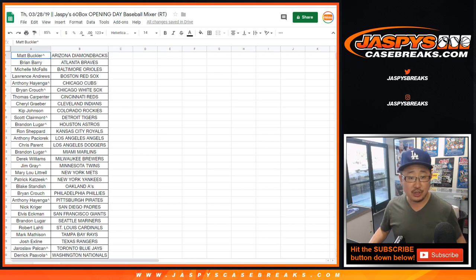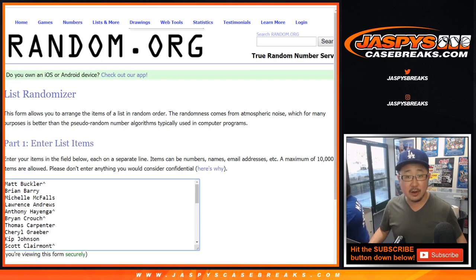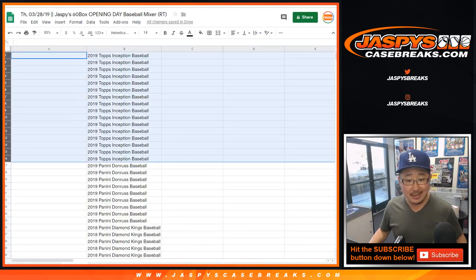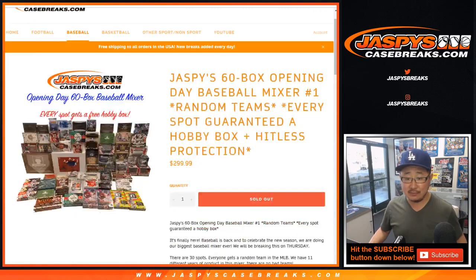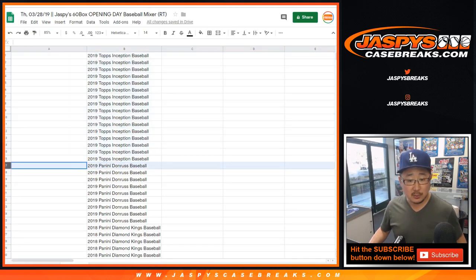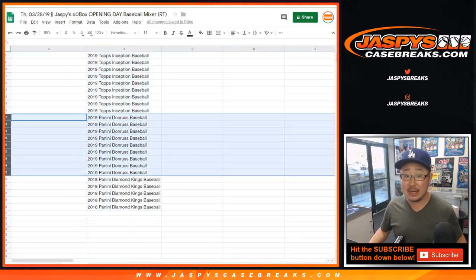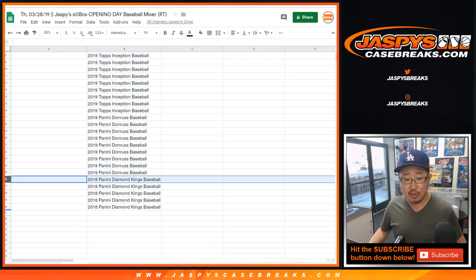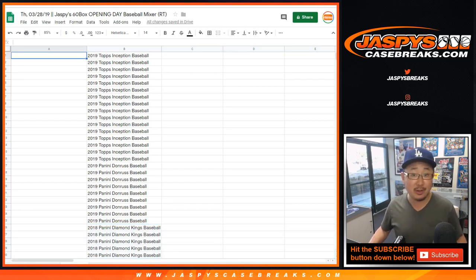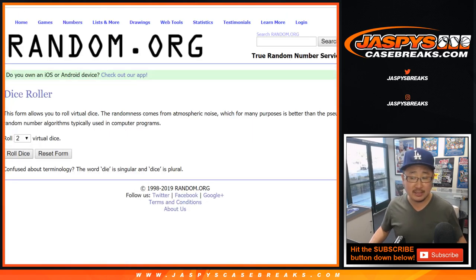Right here has a shot at a hobby box. Let's get everyone's names in right there. Remember, spots 1 through 16 will get a box of 2019 Topps Inception Baseball. Spots 17 through 25 get Donruss Baseball 2019. And spots 26 through 30, you get a box of 2018 Panini Diamond Kings Baseball sealed, shipped to you. You can rip it if you want, you can sell it if you want to — whatever you want to do with it, it's yours. So thank you. Let's randomize all those lists.